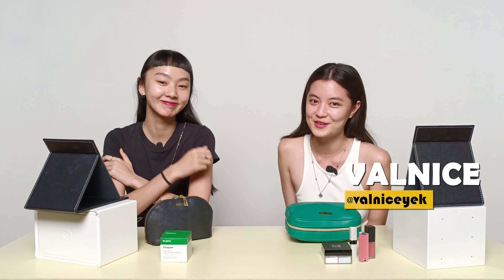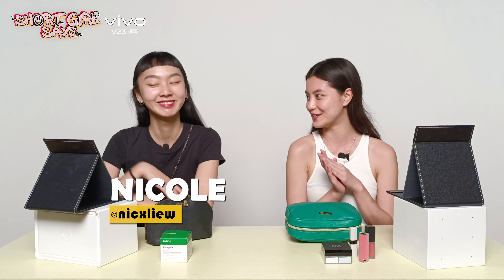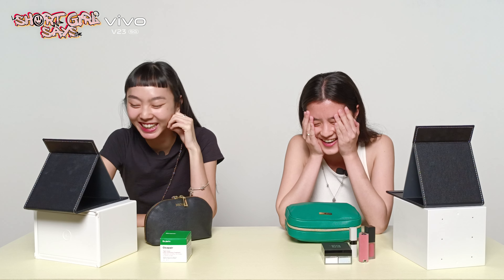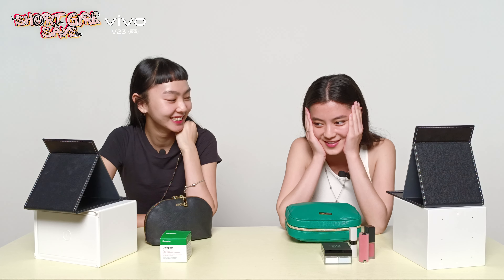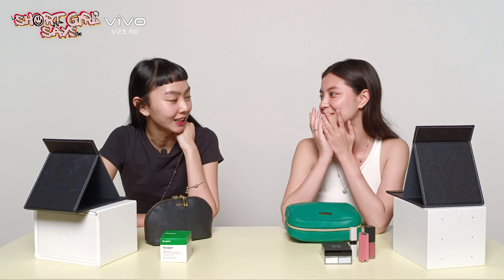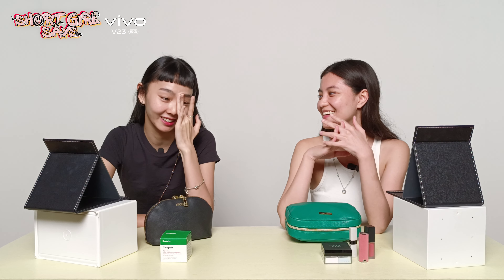Hey guys, I'm Valnice and welcome to another episode of Short Girl Says. Today I have Nicole here and we are bare face. I don't think I've really been full-on bare face in front of the camera before. Same — I feel a bit exposed.